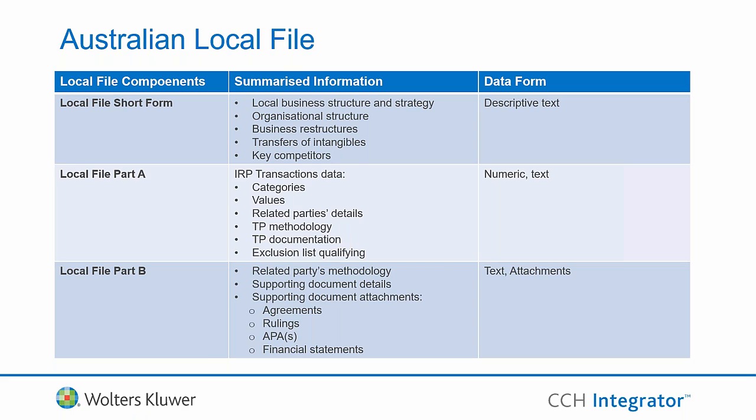Local file Part A is a substitute for Section A of the International Dealing Schedule. However, the detail required in Part A is much more granular compared to the IDS. Local file Part B is something brand new introduced by the ATO, broadly in line with OECD local file guidelines in providing supporting agreements, APAs, or rulings, but with many more granular questions and confirmations drilling down into where you source the information and whether it can be provided locally in Australia.